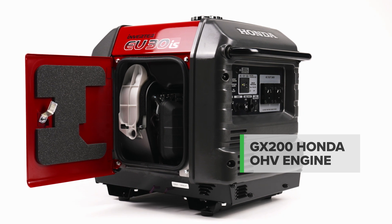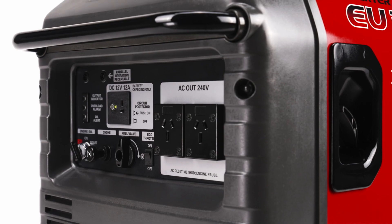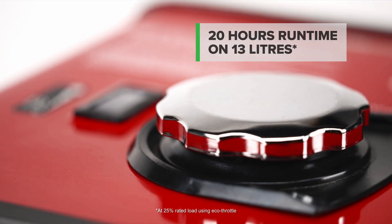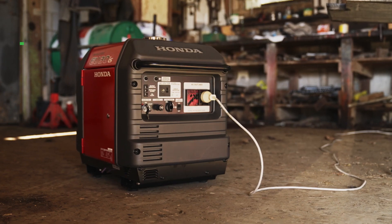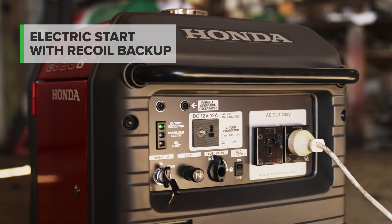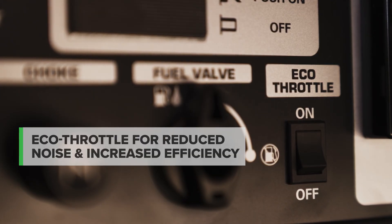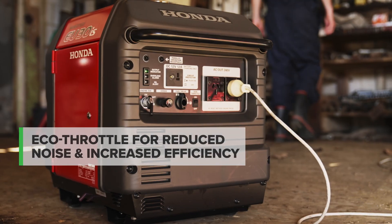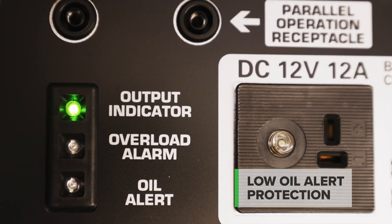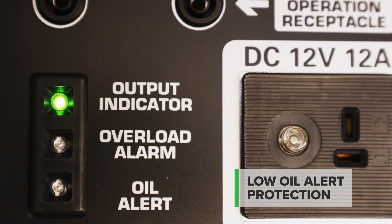The commercial grade four stroke Honda engine with electric start is exceptionally fuel efficient, producing long operation without the need to refuel — that's up to 20 hours operation on a single 13 litre tank. The easy electric start system with recoil backup makes starting a breeze, and the eco throttle automatically reduces the load on the engine to match the output needs, reducing noise and improving fuel efficiency. The engine is protected via a low oil alert system, ensuring your generator is protected from unnecessary damage if the oil level gets low.